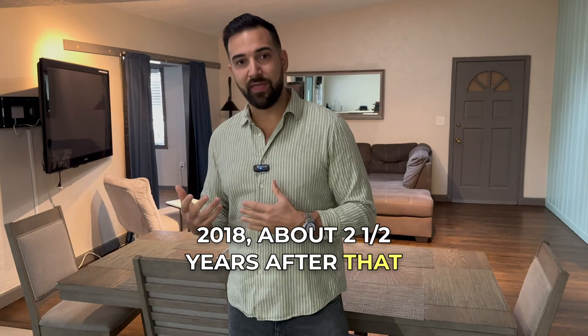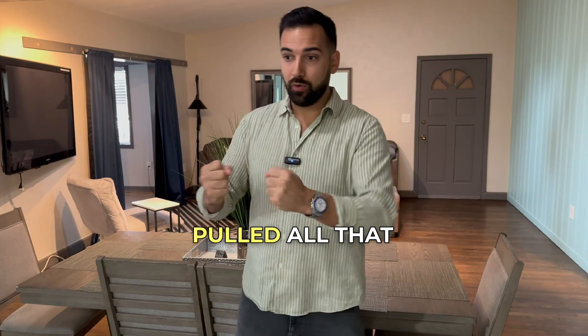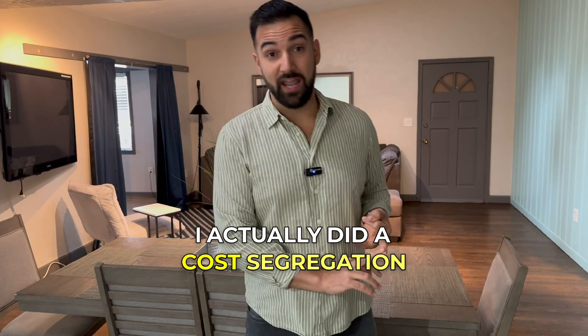When I bought the property in 2018, about two and a half years later I did a cash-out refinance — pulled out my initial rehab investment and more. That was my first cycle. I recently considered selling again but decided to keep it and continue reaping the benefits: cash flow, the 27.5-year depreciation which gives me about $10,000 on my taxes, and I actually did a cost segregation study on it recently.